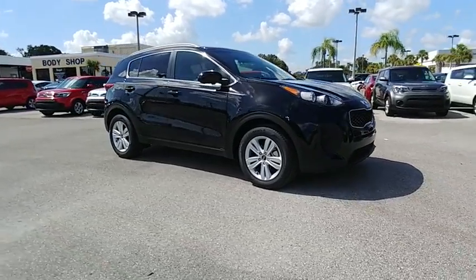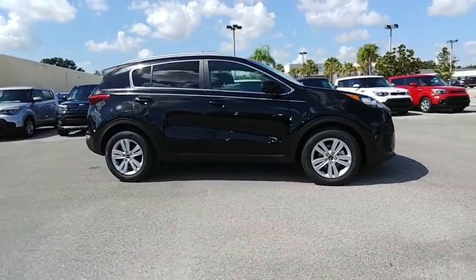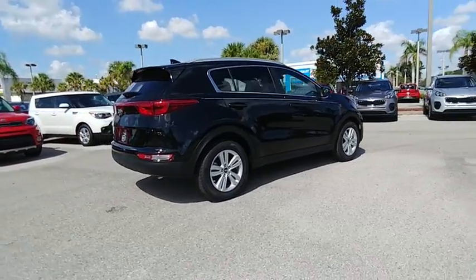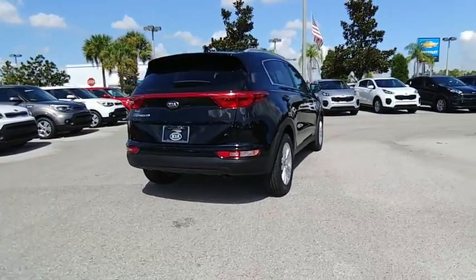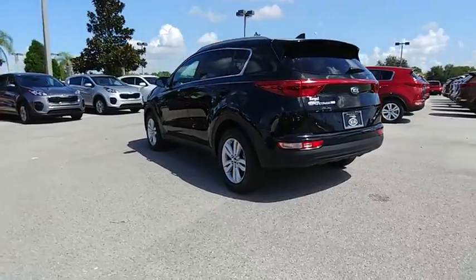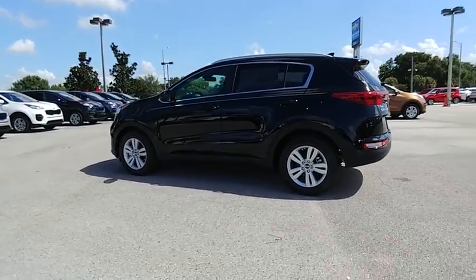The 2019 Sportage. With its sleek and stylish exterior and its roomy feature-laden interior, the Sportage both looks good and performs well on the road, and is priced below $25,000. Here are some of this vehicle's great options.